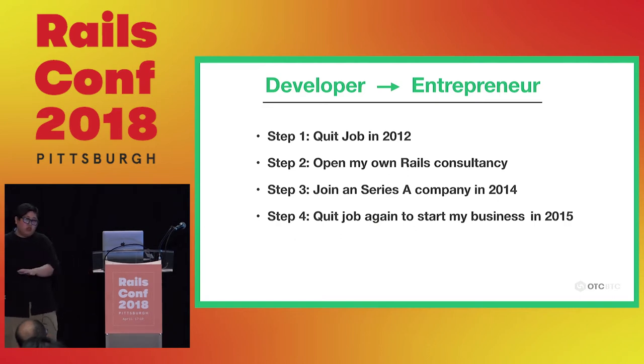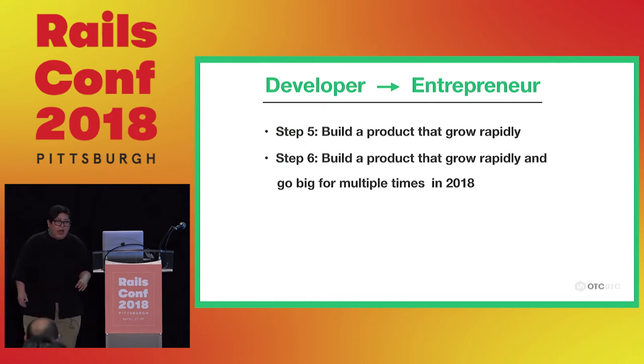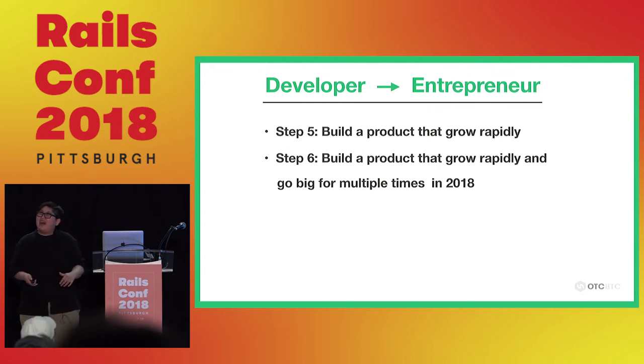I quit that job again — I think it was around 2015. This time I knew how to build things. I figured out the framework: how to choose the topic, how to catch the trend. Finally, last year, I probably made multiple million dollars.